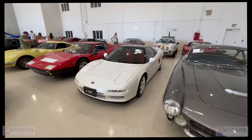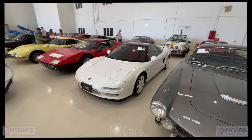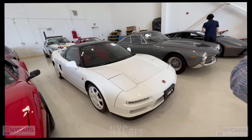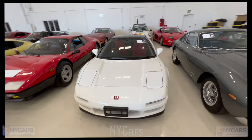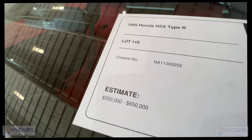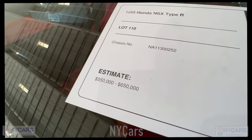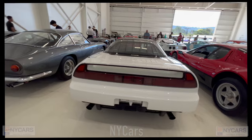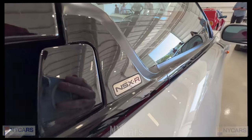Another very special car is this Honda NSX Type R — very cool car. I believe Senna had a hand in developing these cars back in the day. 1995 Honda NSX Type R, estimated price $550,000 to $650,000. Getting up there. Very nice color.